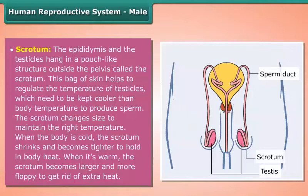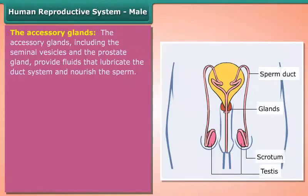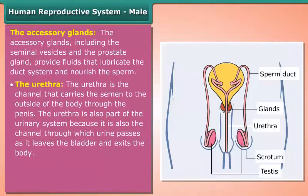to get rid of extra heat. The accessory glands — including the seminal vesicles and the prostate gland — provide fluids that lubricate the duct system and nourish the sperm. The urethra is the channel that carries